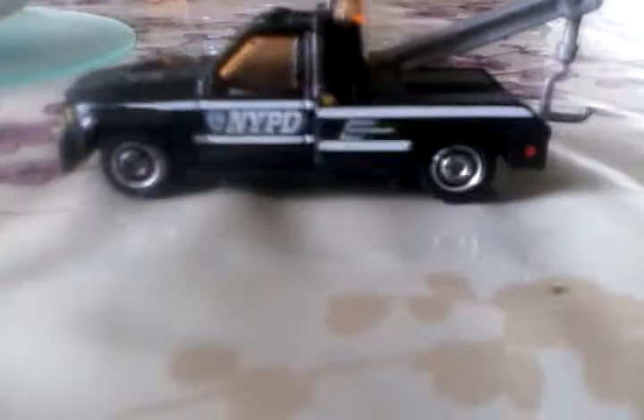Next we have an NYPD tow truck — New York Police Department. It's all metal except for the hook and that part. The side says NYPD. Here's the front — pretty nice — and then the back with the hook.